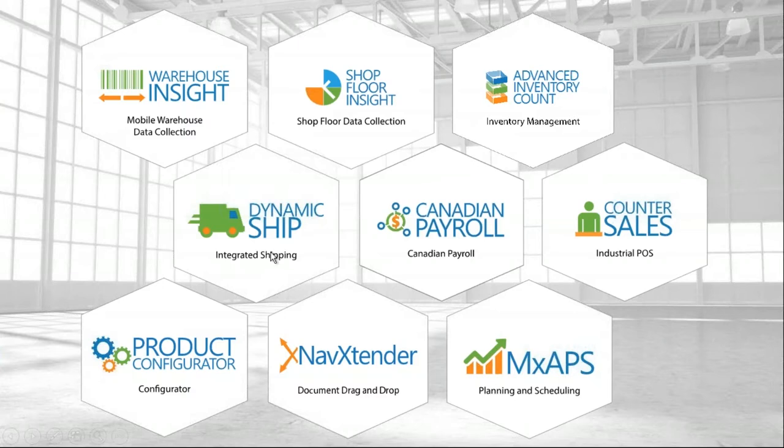Beyond those three main topics, we'll briefly mention others. Shop Floor Insight allows labor collection, consumption, output, and quality capture on the shop floor through a shop floor terminal. If you're a manufacturer doing manual time cards or using an older system for time collection, that's the product to look at.